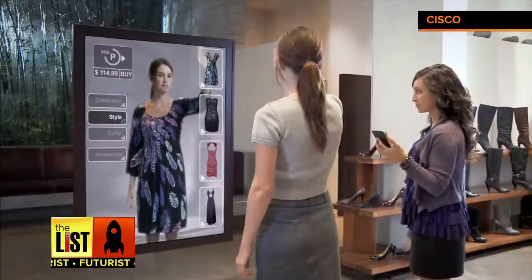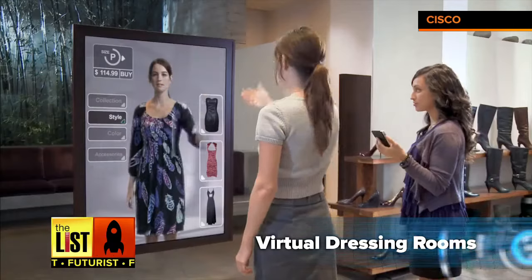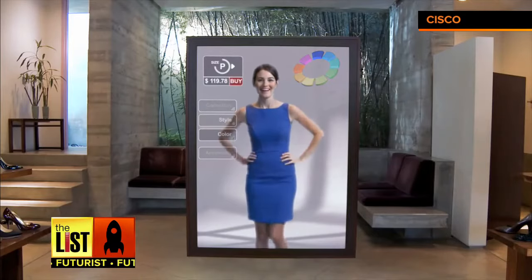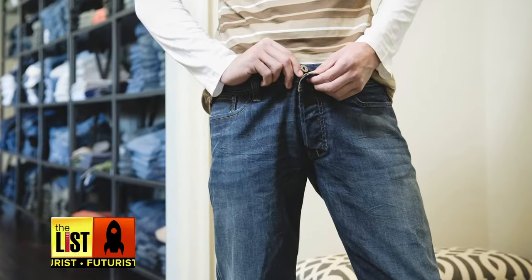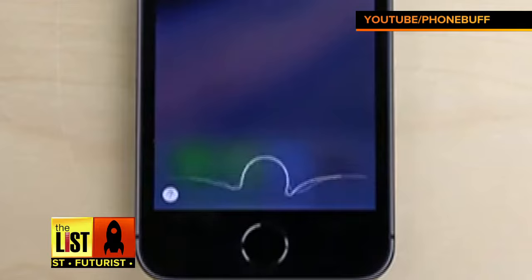The next shopping tech trend: virtual dressing rooms. It's a little too busy. Instead of hauling all kinds of clothes to a dressing room, you simply stand in front of a video display that lets you see how you'll look wearing different outfits. This is great. Hey Siri, does this make me look fat? Yes. Okay, you know what? Just keep that to yourself.